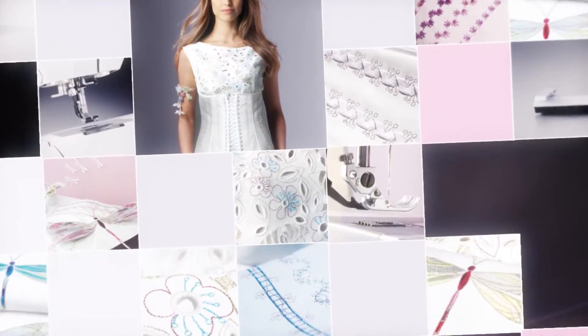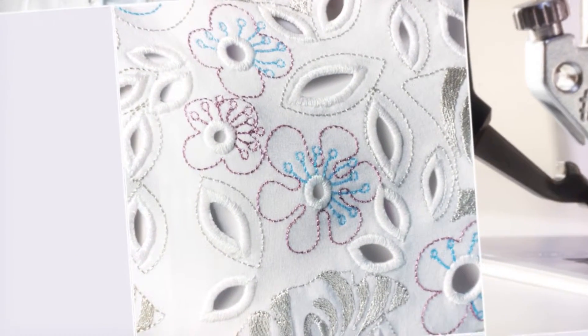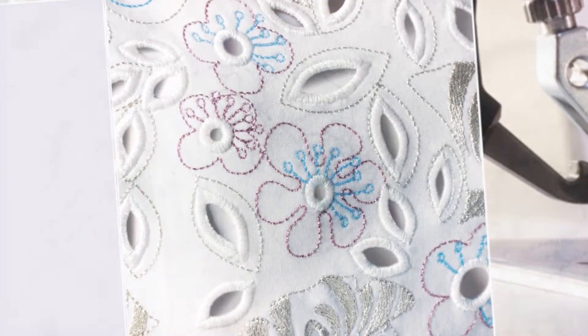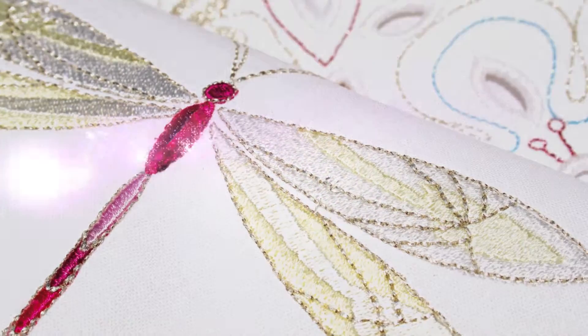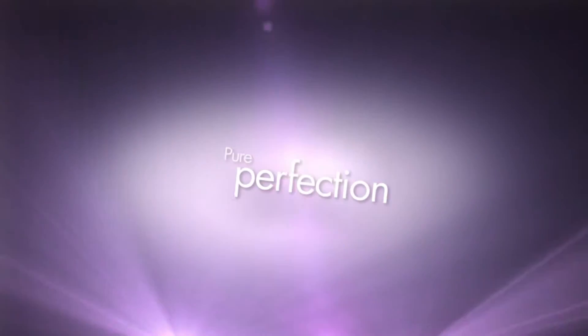Imagine a place where creativity and imagination have no bounds. A place where every stitch is absolutely precise, every seam is flawless, every embroidery extraordinary. Imagine pure perfection.